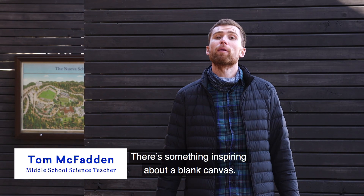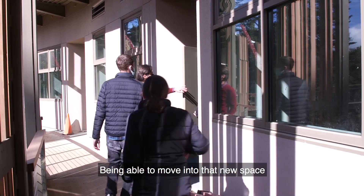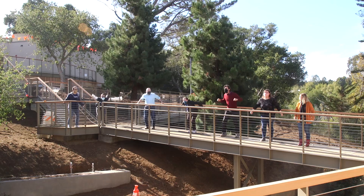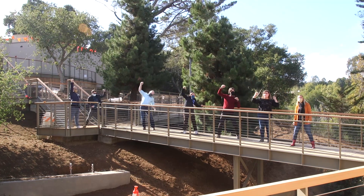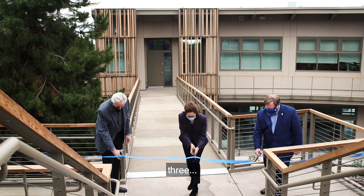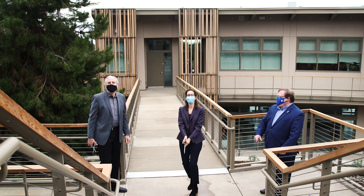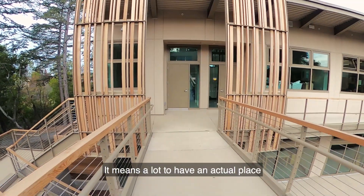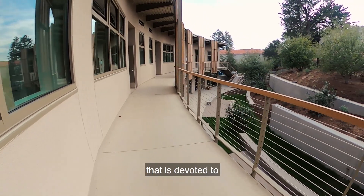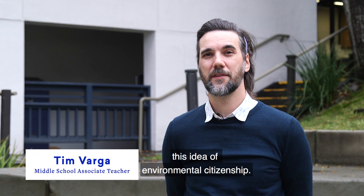There's something inspiring about a blank canvas. Being able to move into that new space and imagine the possibilities is really exciting. It means a lot to have an actual place on our combined campuses that is devoted to this idea of environmental citizenship.